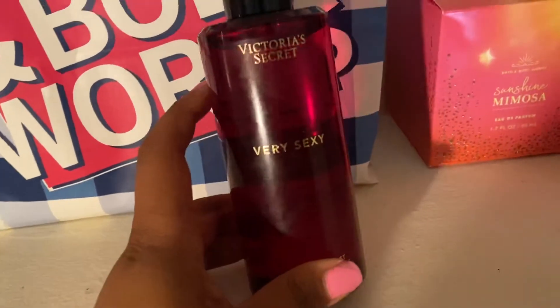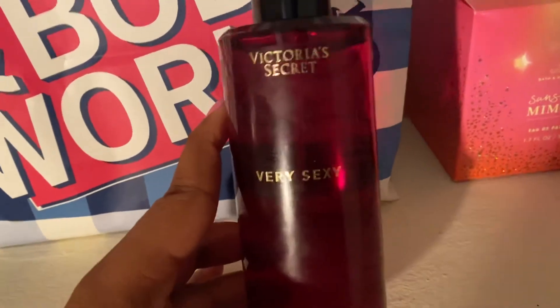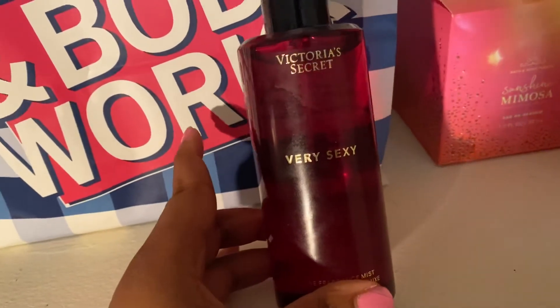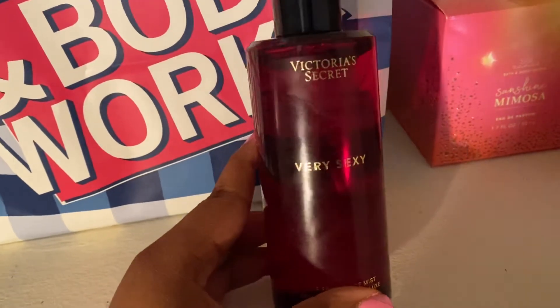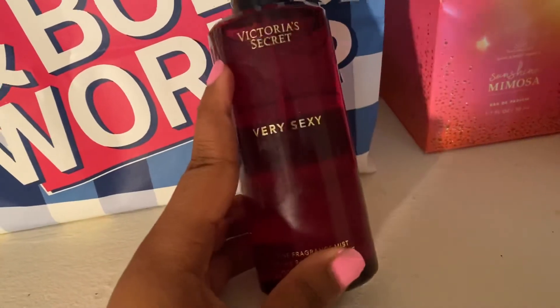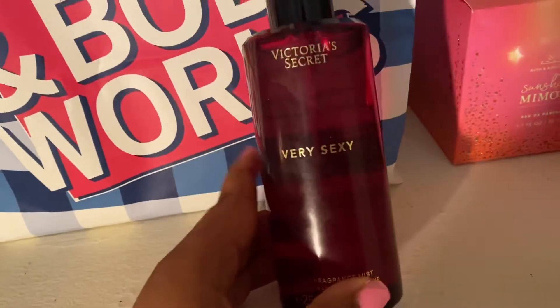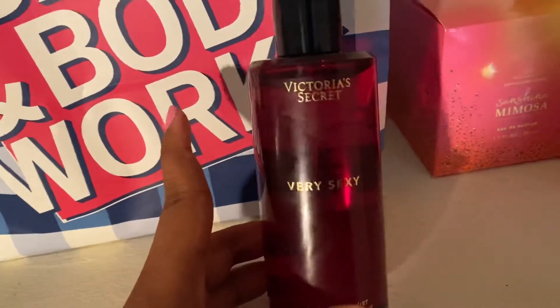This is something I would go to Victoria's Secret instead of Bath and Body Works for, and I really appreciate it. This is great with any type of citrusy lotion or any type of warm vanilla lotion — it just goes really well with a lot.